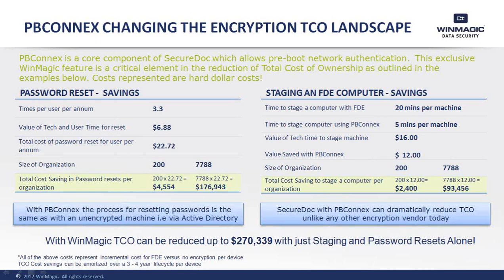When looking at computer staging, the annual costs associated with that type of work can be reduced by over $93,000 per year. All told, with SecureDoc and PBConnects, WinMagic can reduce the total cost of ownership by up to $270,000 per year in just these two examples.